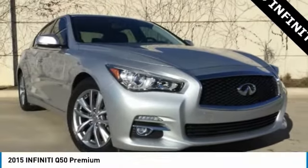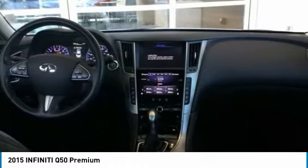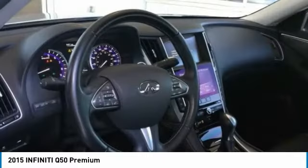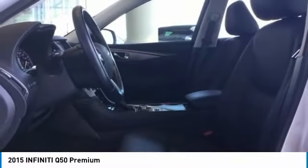Great choice today with the 2015 Infiniti Q50. The Q50 has elevated design expression by breaking all the design rules. Along with the signature appearance, it also comes with power.